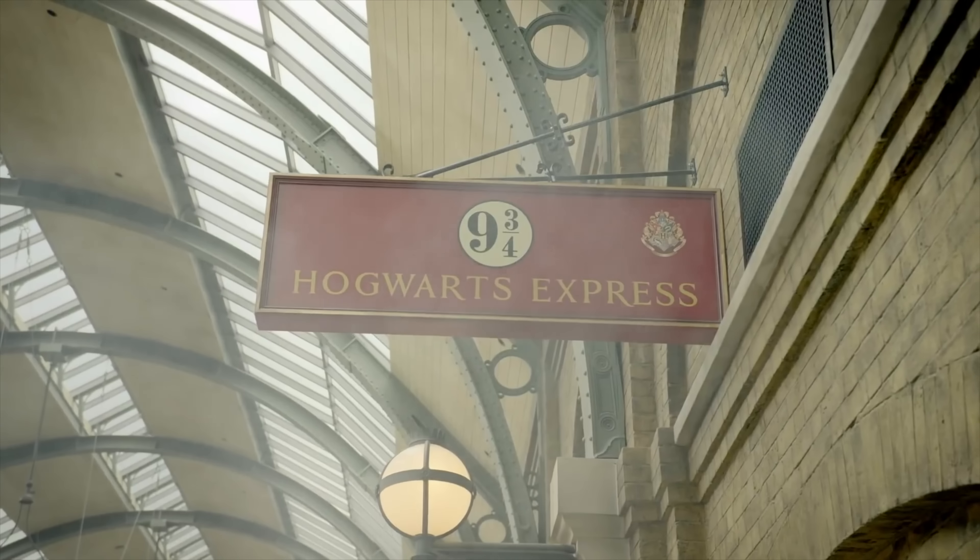Before we take a look at what's coming to the park, if you haven't already booked your next Universal trip, then why not check out Undercover Tourist for some great deals on Universal and Walt Disney World hotels and tickets. Take a look at my affiliate link in the description box below to see how much you could save on your next Orlando vacation.